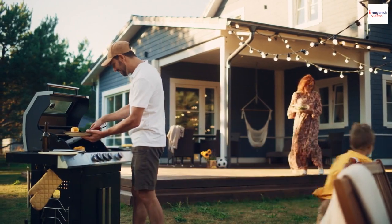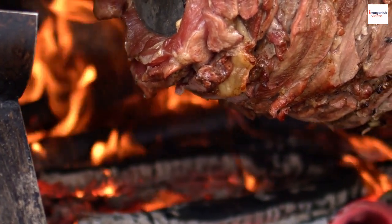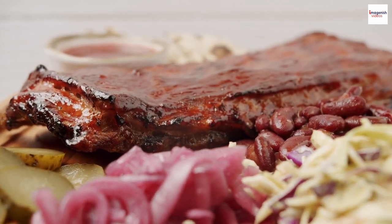Barbecue pitmasters are the unsung heroes of the barbecue world. They dedicate their lives to perfecting the art of smoking and grilling, turning out racks of ribs that leave us craving for more.